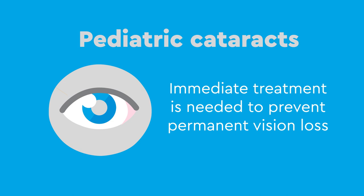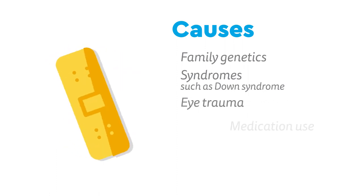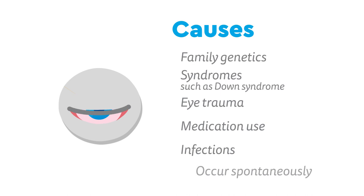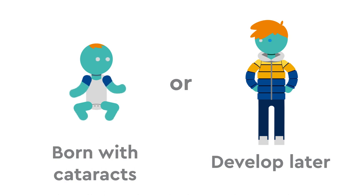Pediatric cataracts have a variety of causes, which include family genetics, syndromes such as Down syndrome, eye trauma, medication use, infections, or they can occur spontaneously. Babies can be born with cataracts, or they can develop later.